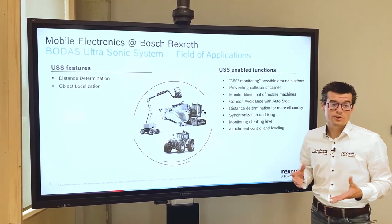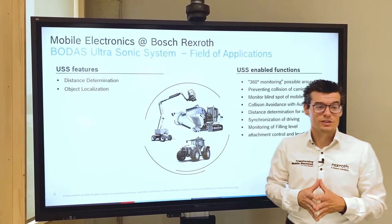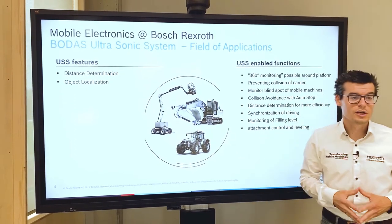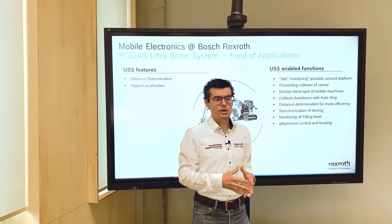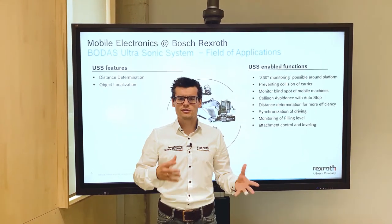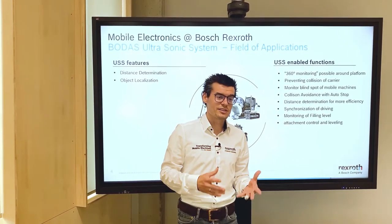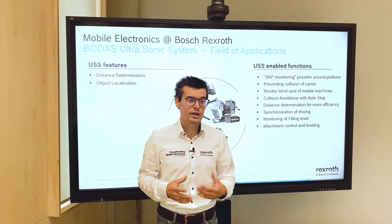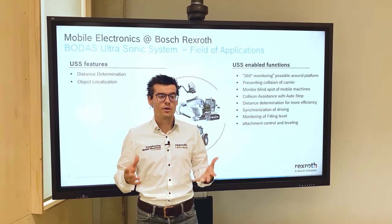What are the applications for the system? In general, all vehicles or machines can use this ultrasonic system. The USS system supports two main features: distance determination and object localization. These two features enable many different functions in all kinds of machines. For example, on aerial working platforms, the usage of the USS system will give you the opportunity to create a 360-degree safety bubble around the platform, protecting not only the operators, but also the machine itself and others. In all machines where the driver has a limited view in the back, this system can also help to monitor the blind spot and prevent accidents by informing the driver about nearby objects.